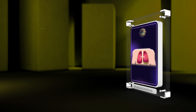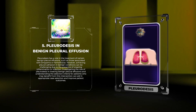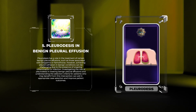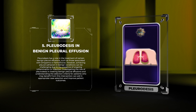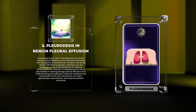Pleuridesis has a role in the treatment of certain benign pleural effusions, such as those associated with empyema or hemothorax. However, achieving pleural adhesion in benign conditions can be challenging due to the presence of ongoing inflammation or infection. Investigating the role of pleuridesis in treating benign pleural effusions and understanding the selection criteria for patients who may benefit from this intervention can aid in appropriate case selection and improve patient outcomes.